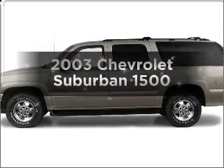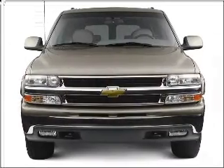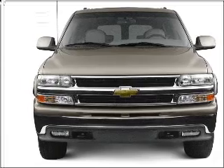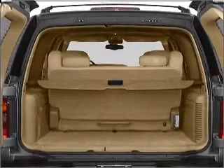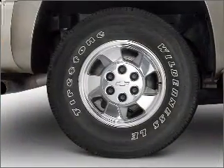Get noticed in this 2003 Chevrolet Suburban. Travel the roads in style and comfort in this great vehicle. With a powerful 8-cylinder engine that responds smoothly to its automatic transmission, the anti-lock braking system will keep you safe on the road.